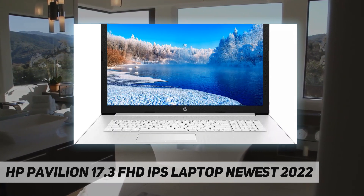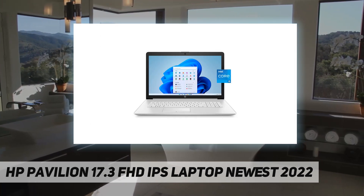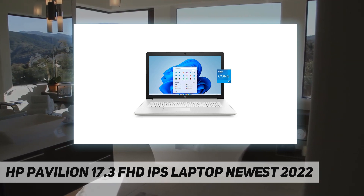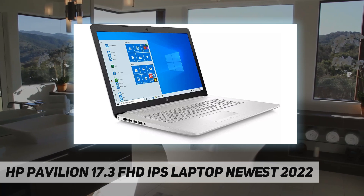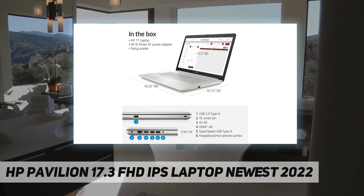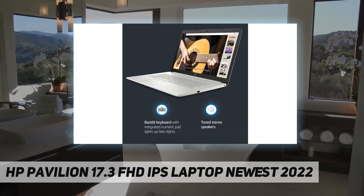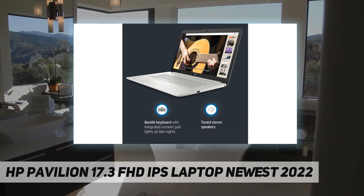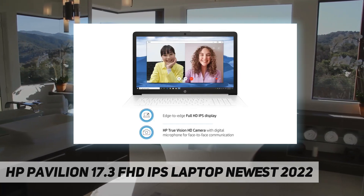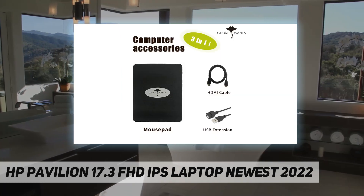Battery: 3-cell 41Wh Li-ion, 45W smart AC power adapter, up to 6.5 hours. Color: natural silver. Dimensions: 16.33 x 10.72 x 0.96 inches. Weight: 5.25 pounds. 11th Gen Intel Core i5-1135G7, 2.4 GHz base frequency, up to 4.2 GHz with Intel Turbo Boost Technology — experience power and responsive performance to boost your productivity.